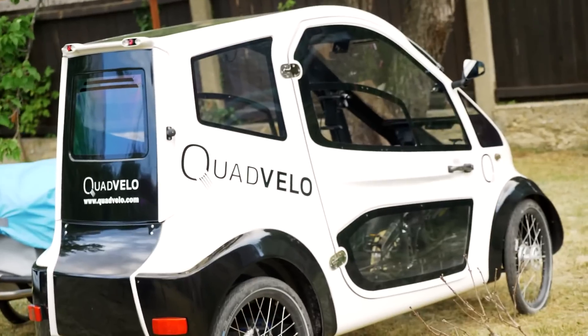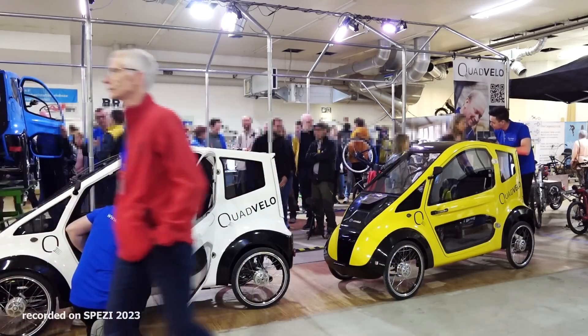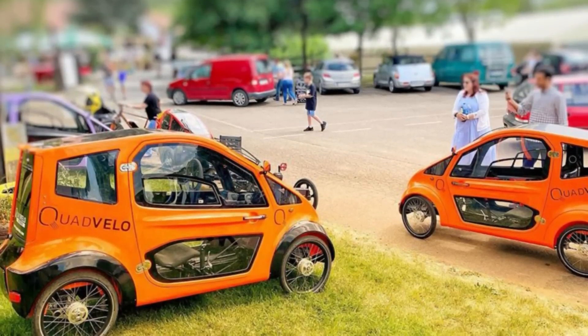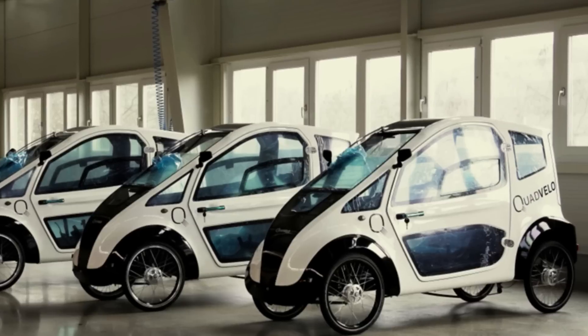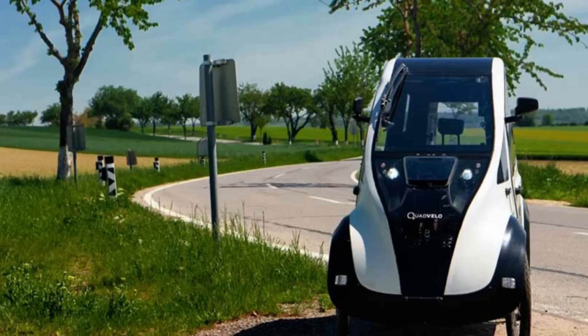Hold on to your helmets, folks, because here's where it gets really exciting: a nine-speed rear drivetrain with a motor that packs a punch, delivering 112 newton meters of torque — because who doesn't love a little extra oomph? This marvel of engineering can hit a top speed of 25 kilometers per hour, all while keeping you eco-friendly and fabulous.